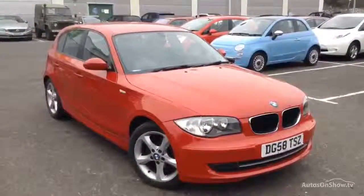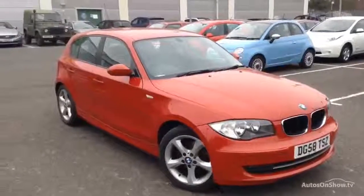Here we have a 2008 BMW 118D Sport 5-door hatchback in red.